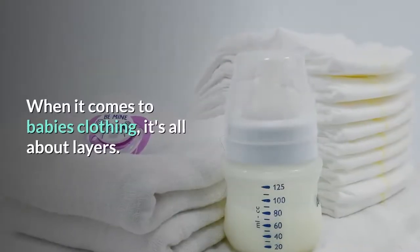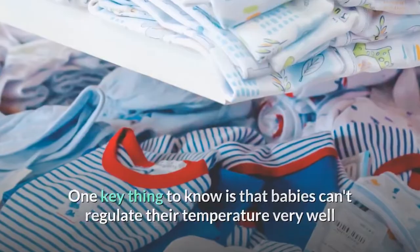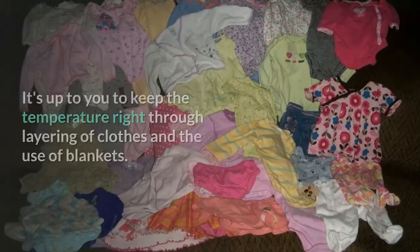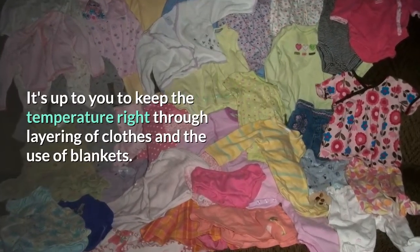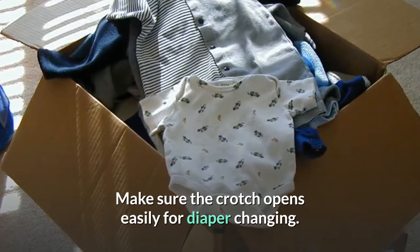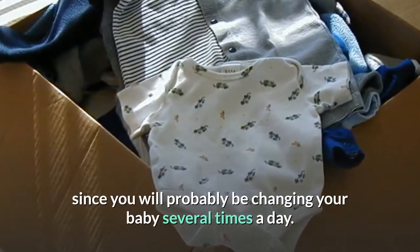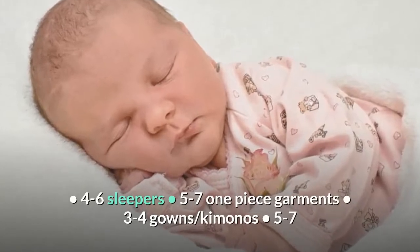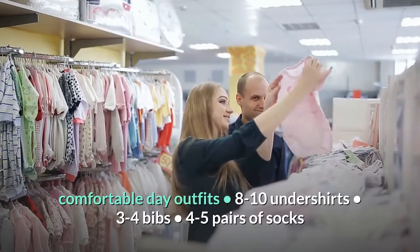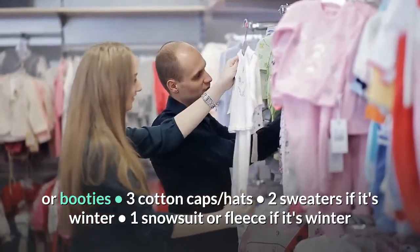Essential clothing. When it comes to baby's clothing, it's all about layers. One key thing to know is that babies can't regulate their temperature very well until they're about six months old. It's very easy for them to get overheated or too cold — it's up to you to keep the temperature right through layering of clothes and the use of blankets. Think about the practicality and ease of dressing. Make sure the crotch opens easily for diaper changing. Soft and easy-to-change outfits are recommended since you will probably be changing your baby several times a day. You'll want 4–6 sleepers, 5–7 one-piece garments, 3–4 gowns or kimonos, 5–7 comfortable day outfits, 8–10 undershirts, 3–4 bibs, 4–5 pairs of socks or booties, 3 cotton caps or hats, 2 sweaters if it's winter, and 1 snowsuit or fleece if it's winter.